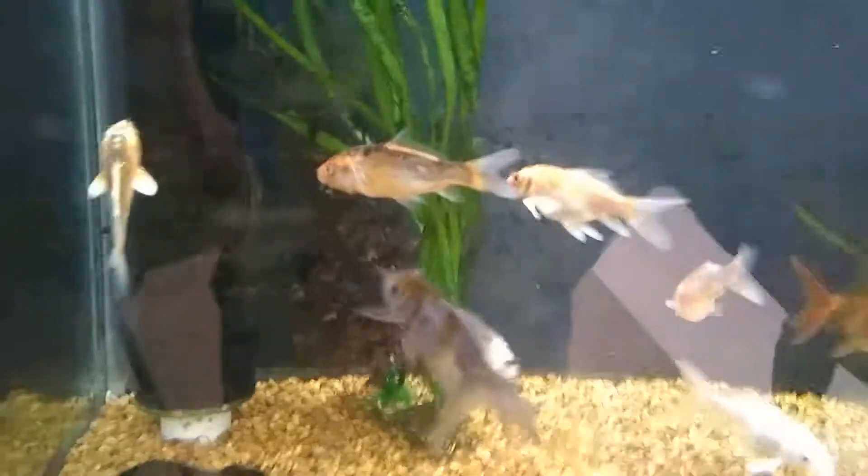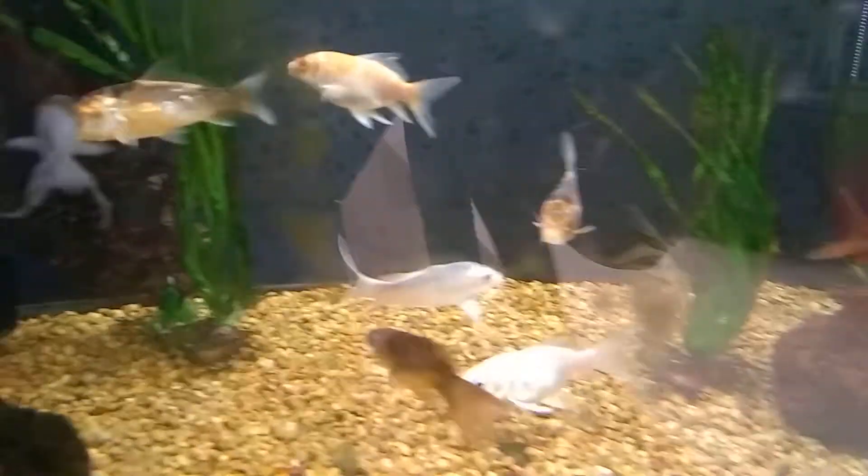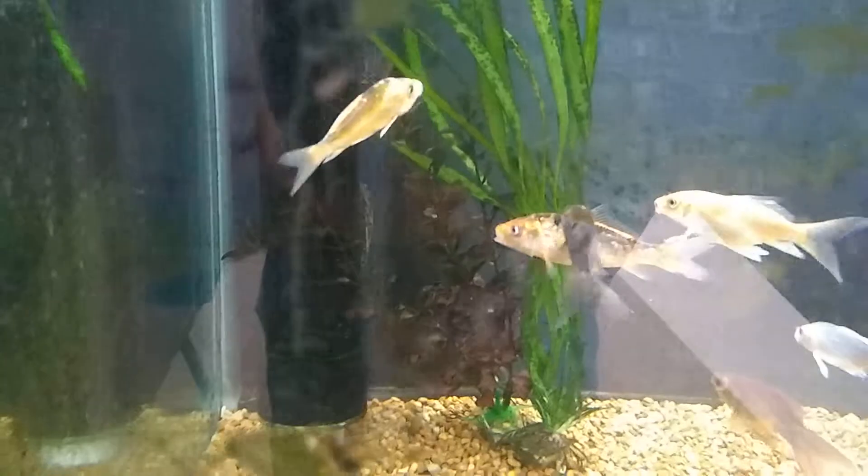Hey guys, back with another video. We're at my local pet store — these are their Koi selection. They have some nice goldfish, nothing too special.